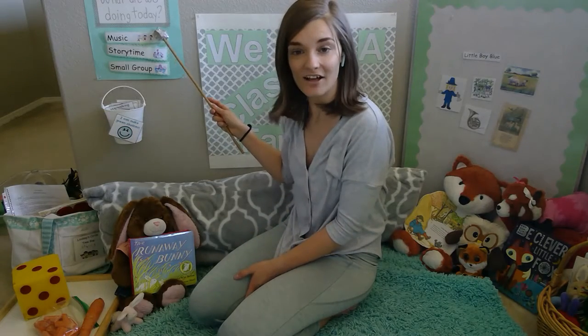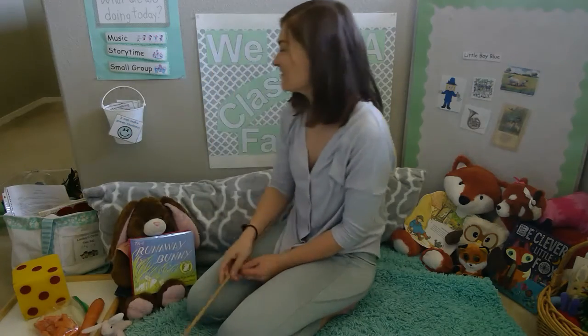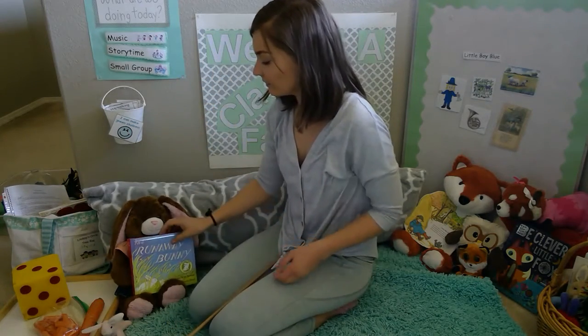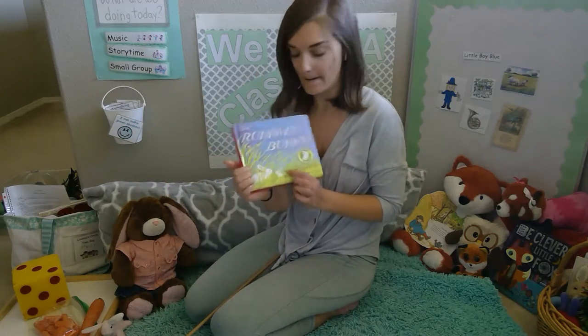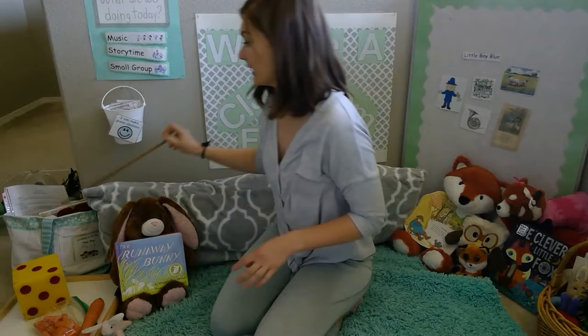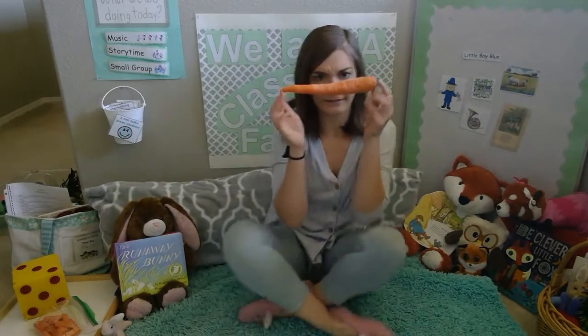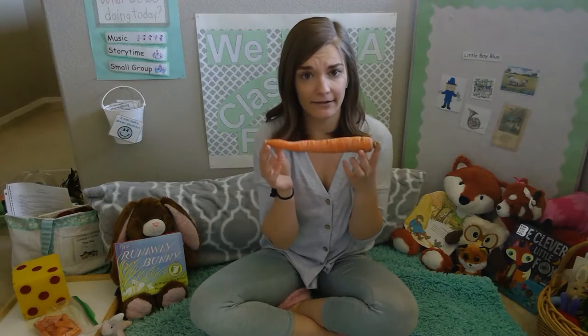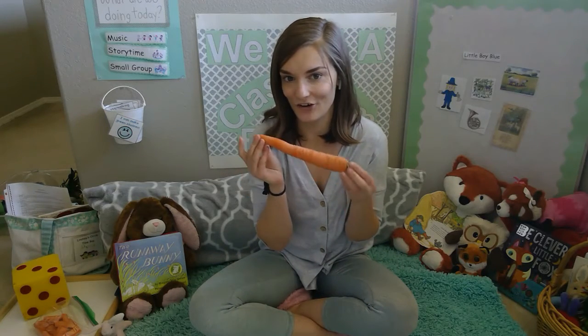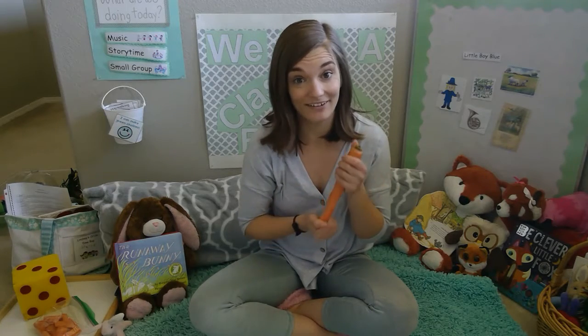So let's look at our schedule today to see what we're doing. First I'm going to teach you a song — we're going to do some music about a bunny, one of my very favorites. And then we're going to have a story. We're going to read a very old story that I used to read when I was a little girl, about a bunny and her mama bunny. And then we're going to do an activity with bunnies. Do you know what vegetable this is? That's right, it's a carrot. Do you know what animals love to eat carrots? That's right, bunny rabbits love carrots. So we're going to do a counting activity with carrots today.